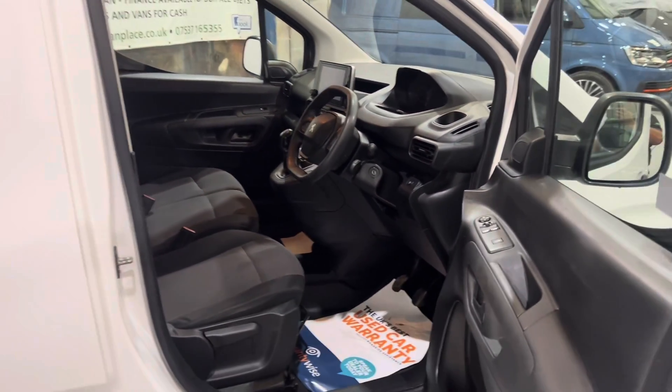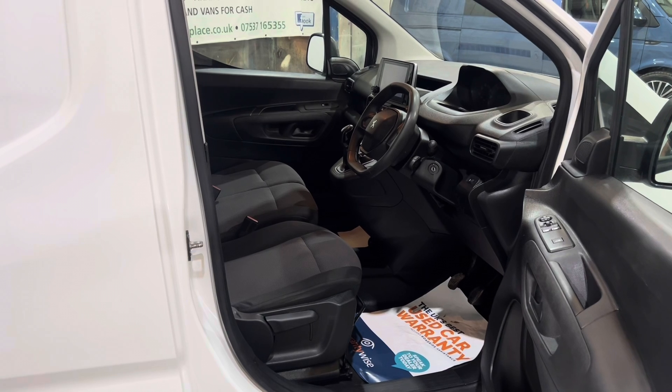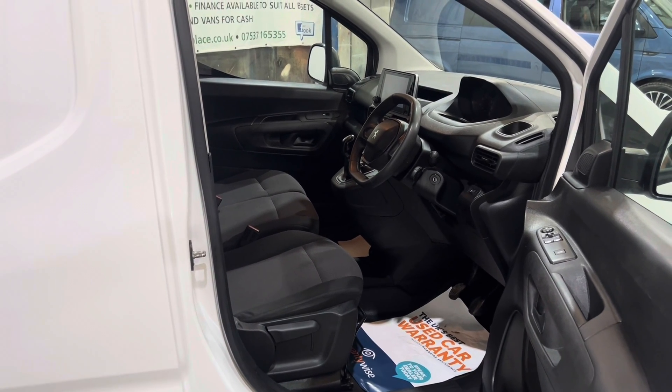Great work van. Good size. Does exactly what it says on the tin.